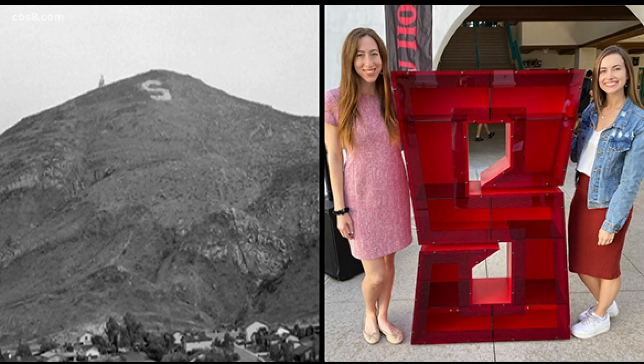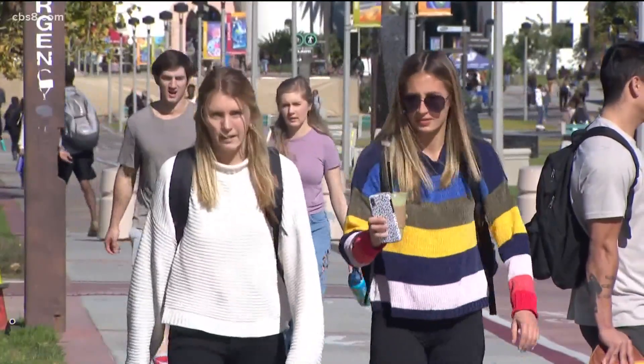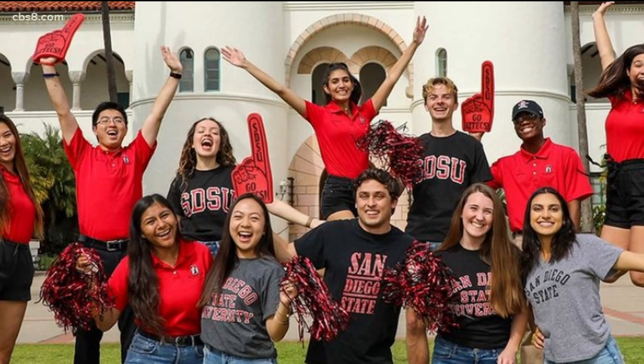Today, San Diego State students still celebrate homecoming and honor the S in a similar way, visible in different locations on campus this week. We genuinely have two freshman classes because last year's freshmen didn't really get to be on campus for all the fun. I've never seen such excitement across the campus and at all of our events.